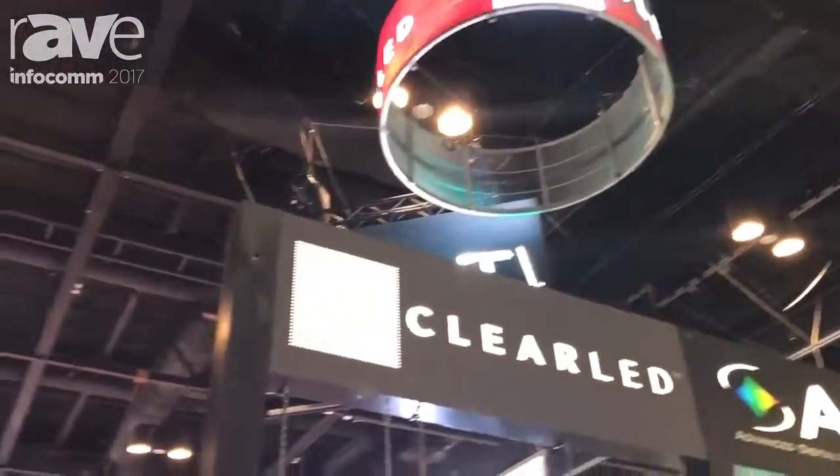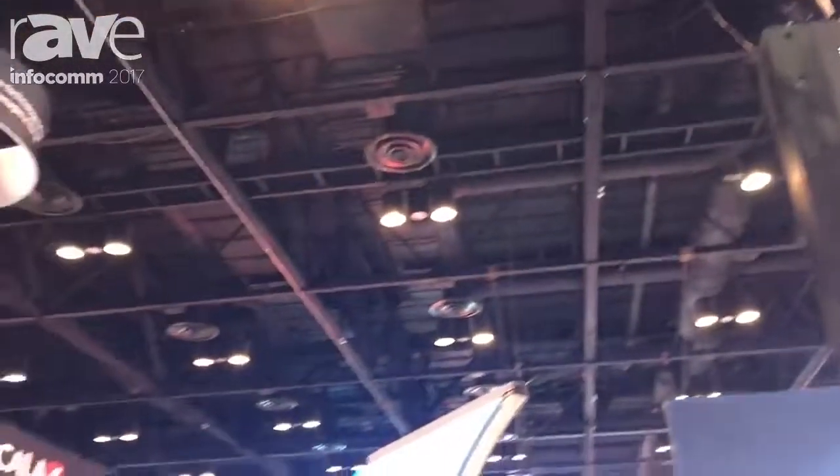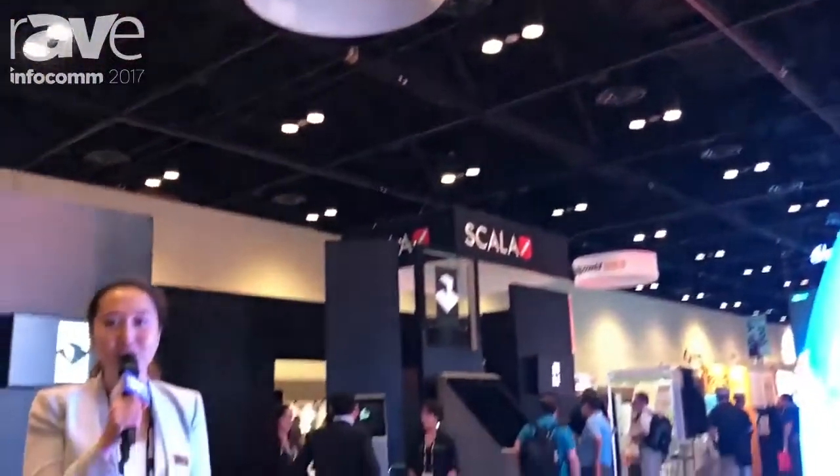Hello everyone. Welcome to Infocom 2017. My name is Jin Fan. I'm the CEO of Clear LED.